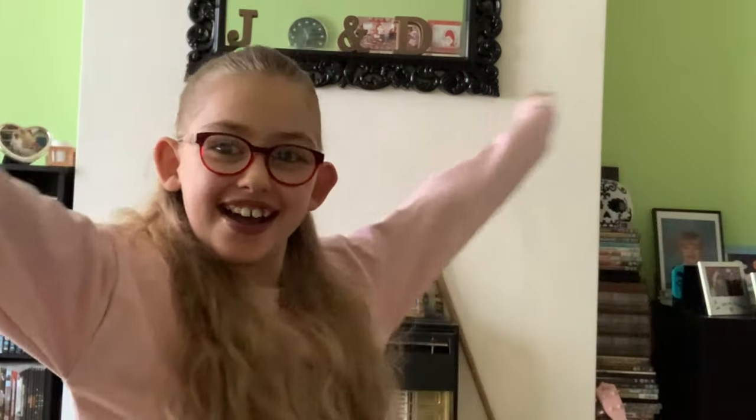Thank you for watching! If you've got any more questions, drop them down below and I'll do an AV1 part two. You've been watching John Louise — don't forget there are lots of videos with my mum on Archer's Adventures. Bye!